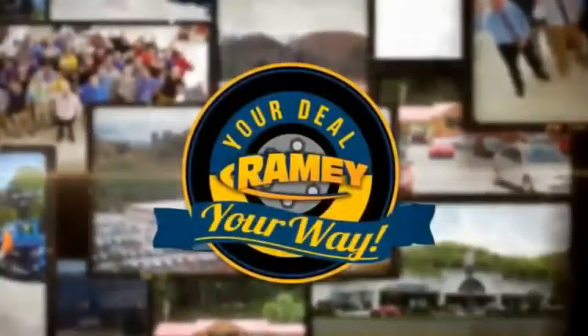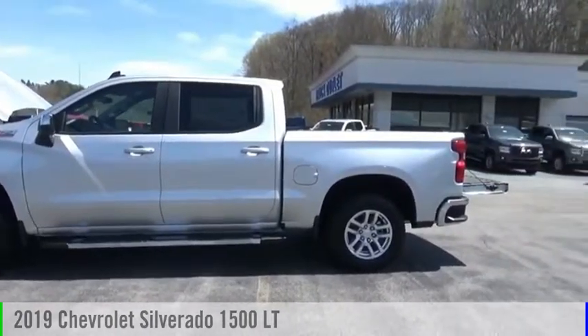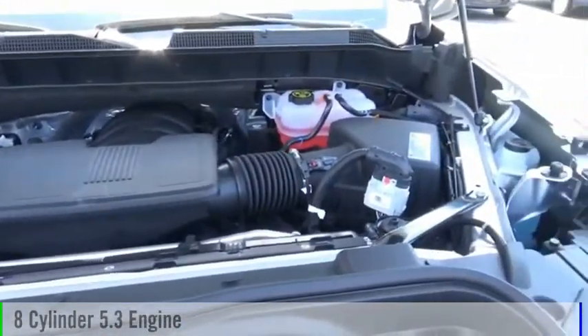Amy, it's your deal, your way. We are pleased to show you the 2019 Silverado 1500. This vehicle is powered by a four-wheel drive, eight-cylinder, 5.3-liter engine.